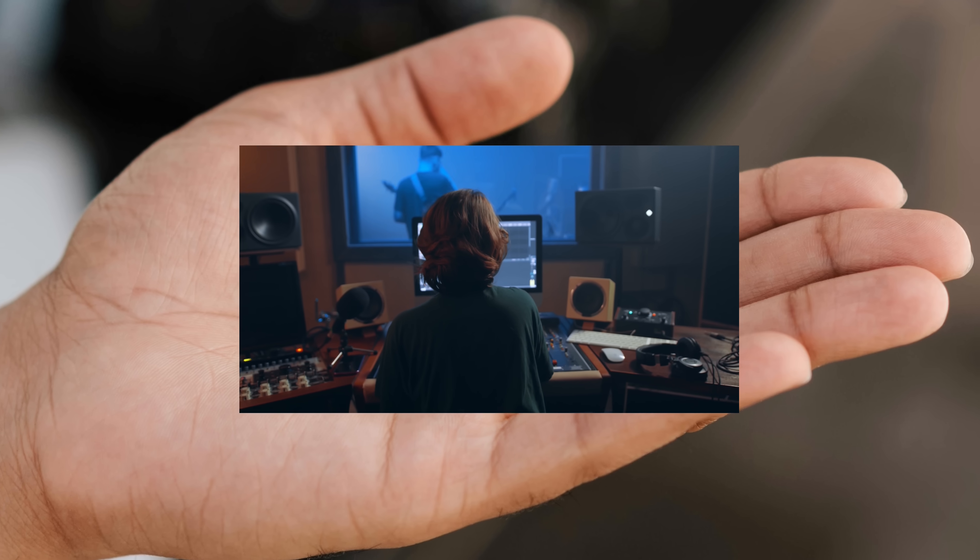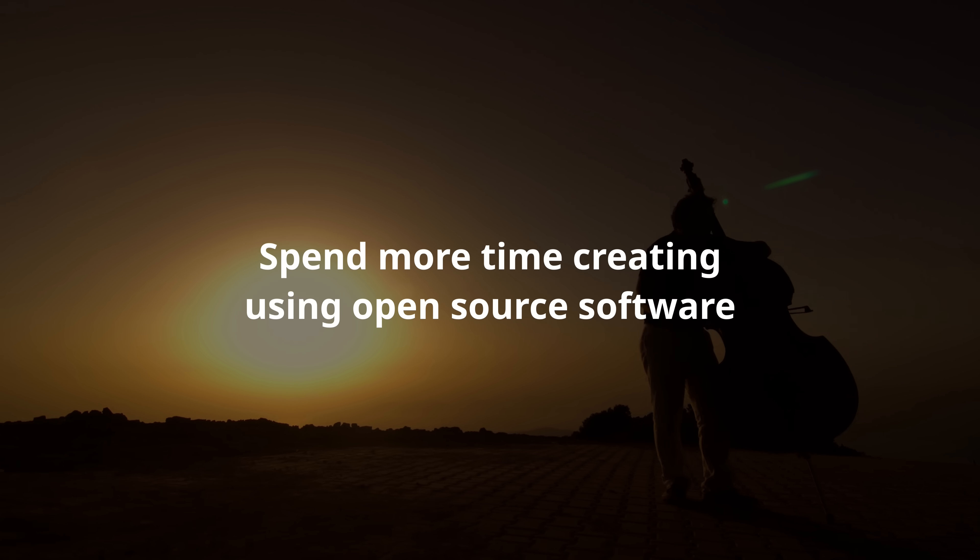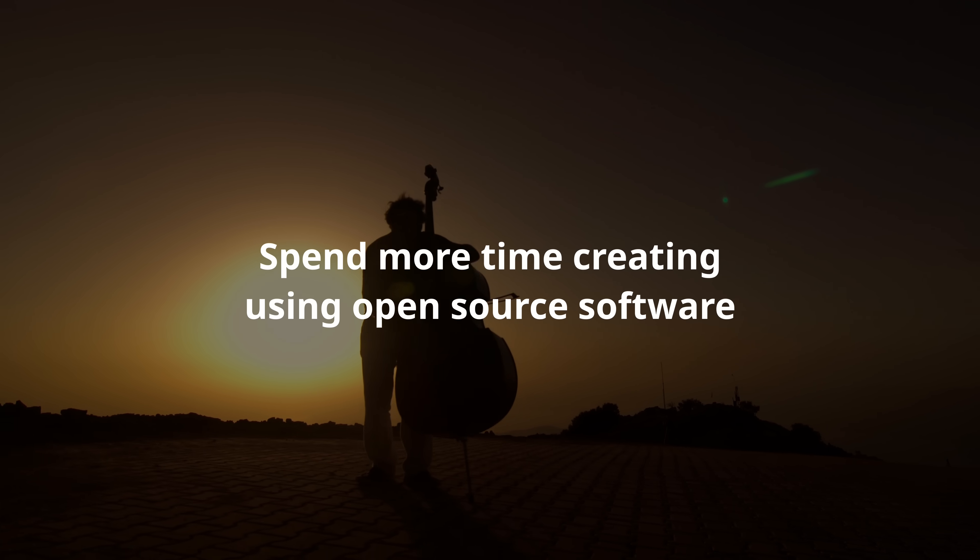It's like carrying an entire creative workstation in your pocket. Ubuntu Studio gives you a fully equipped creative suite, even if you never install it on your computer.